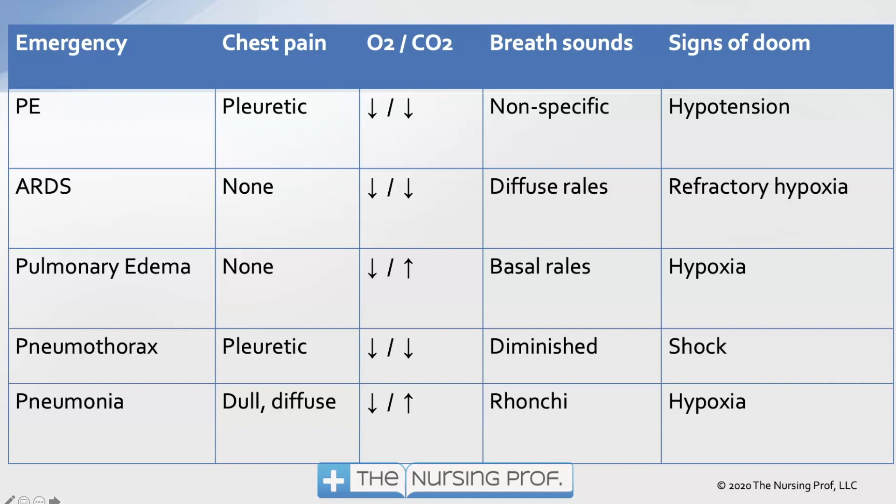In pulmonary edema, again no chest pain. We're going to have a drop in O2 and an increase in CO2 — your typical respiratory-failure blood gas picture, retaining CO2 while oxygen drops. We have a problem in pulmonary edema with both perfusion and ventilation. The problem is getting air to the alveolus, because the alveolus is filled up with fluid. Breath sounds are rales or crackles starting in the bases and working their way up. Hypoxia is the sign of doom.